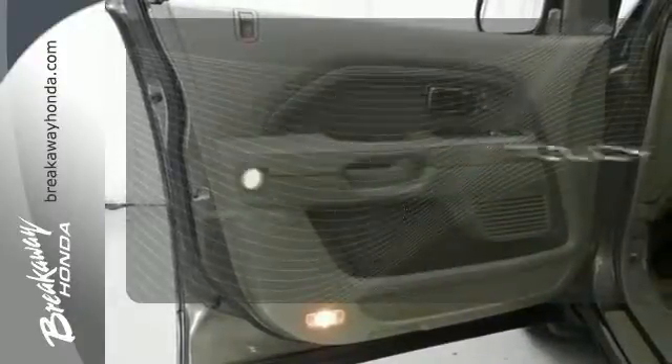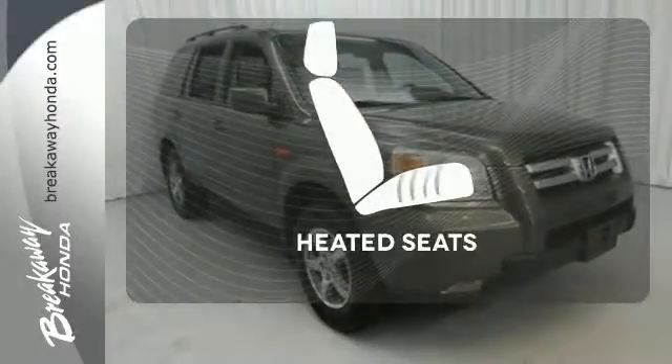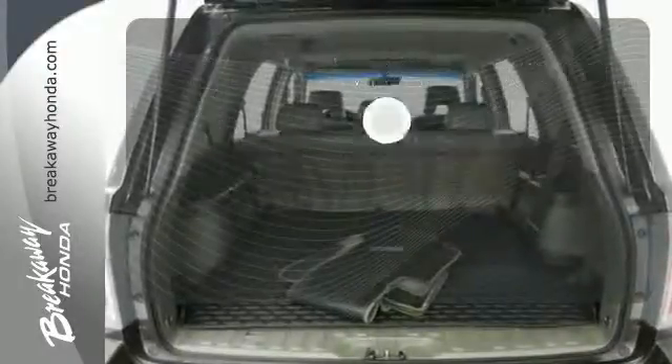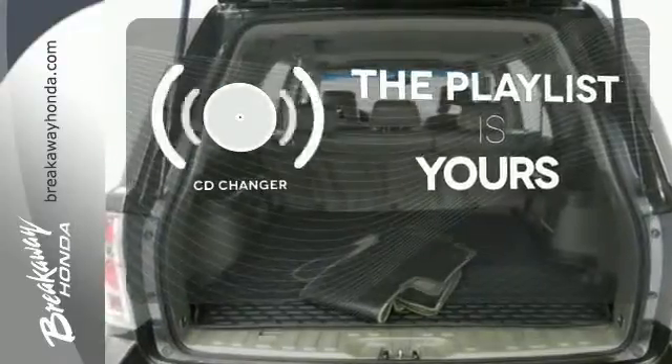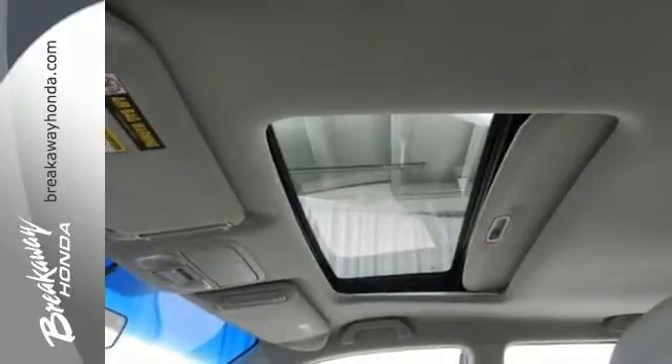With Homelink, one touch makes your arrival as welcoming as if you'd never left. Ward off the chills with heated seats. Stop fumbling for the right album — you have a CD changer. This much power, performance, and perks are bound to sell fast.